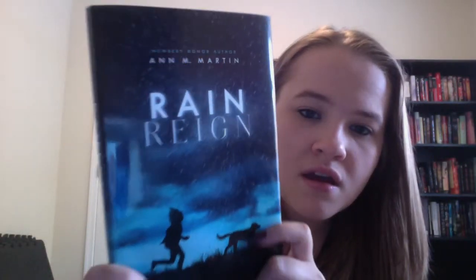The next book is Rain Rain by Ann M. Martin. I bought this because I'm participating in a challenge on Goodreads where each week a new shelf is called and we're basically playing Bingo. One of the most recent shelves called was Social Issues, and this falls under that category pretty well. The main character, Rose, has — I believe — obsessive-compulsive disorder, and her obsession revolves around homonyms: words that sound alike but are spelled differently and have different meanings. She has a dog named Rain, which also has homonyms.